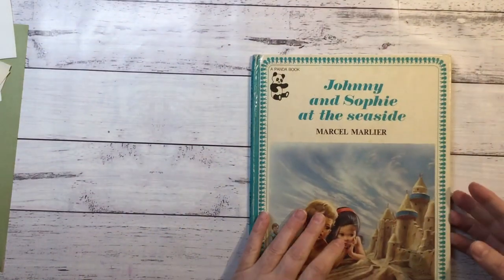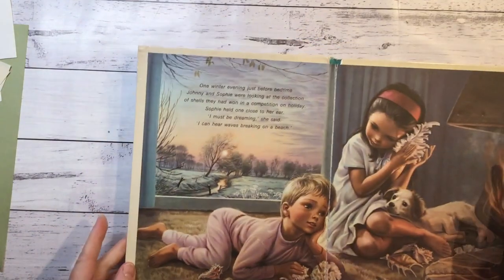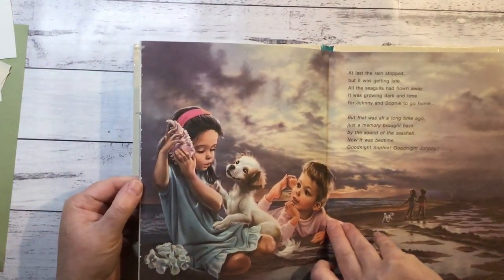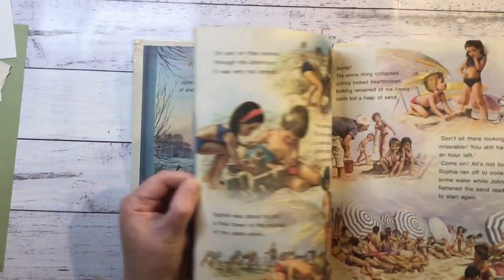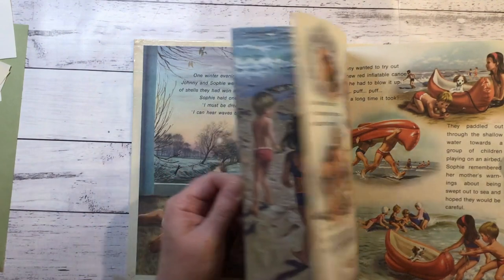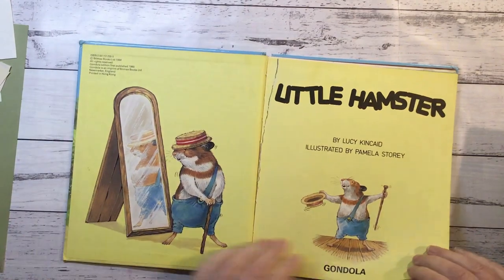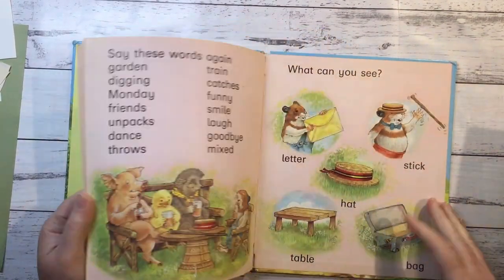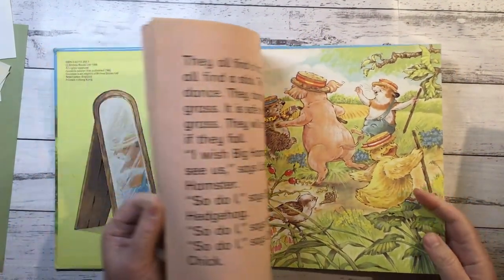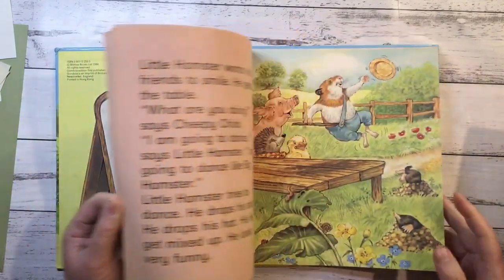And we've got Johnny and Sophie at the Seaside - got the pictures in that. Looks like this first page has been stuck down, which is unfortunate because I'd like to see who illustrated it. The back page has been stuck down as well, but they're just absolutely beautiful. So you could just cut out single bits or use them as pages.